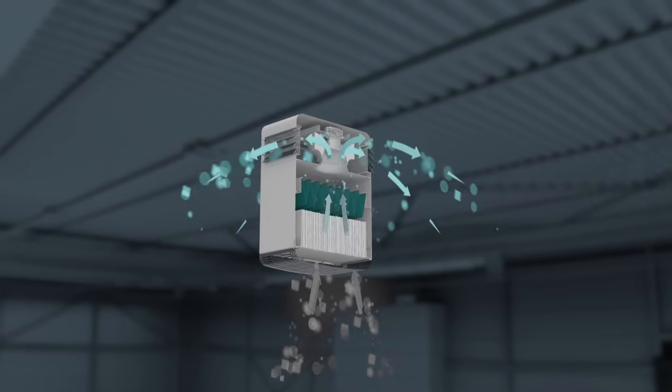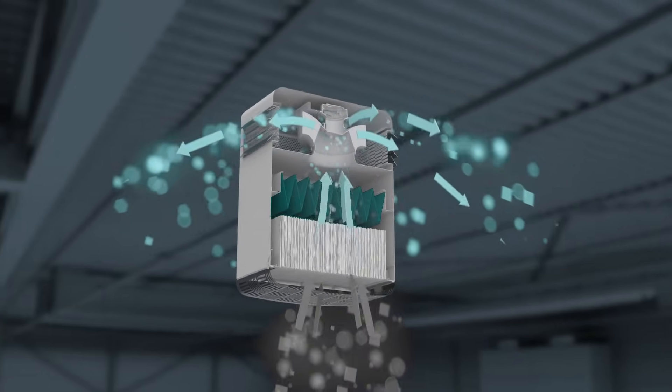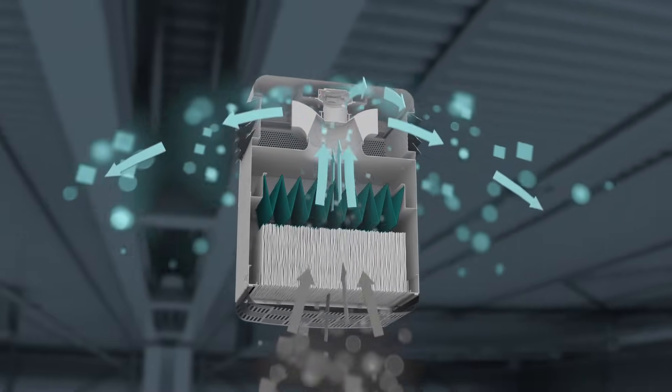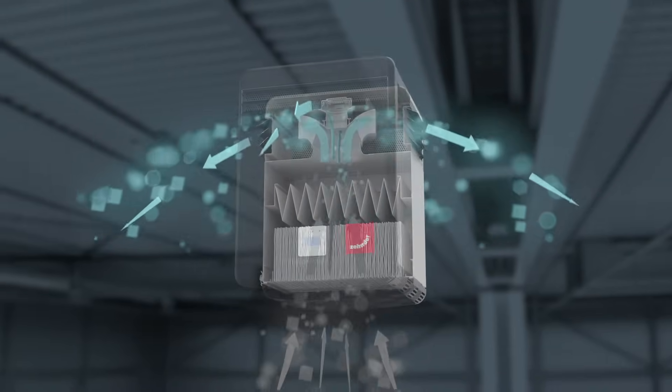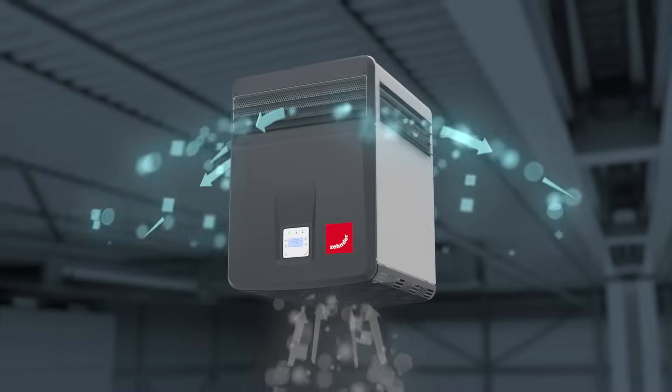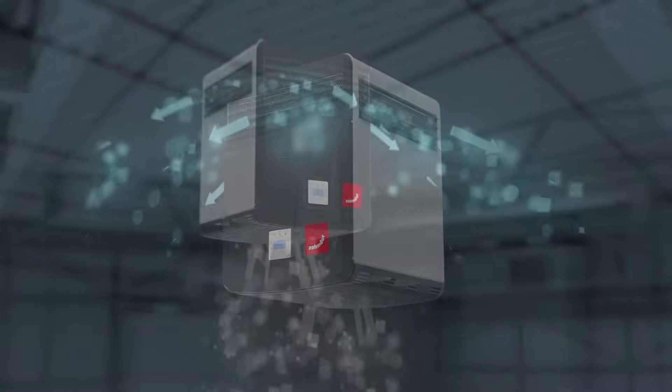The subsequent downstream media filter traps all the dust particles that are not caught by the flimmer filter. This combination, patented as flimmer M, not only absorbs high quantities of solid particles but also has a long lifespan.